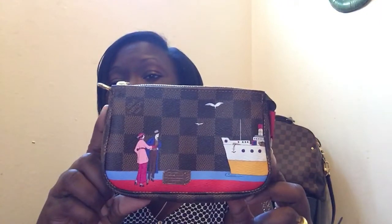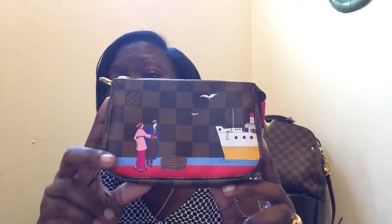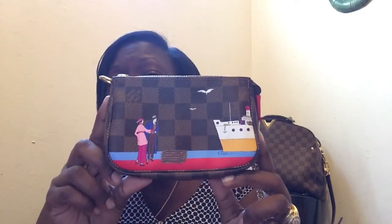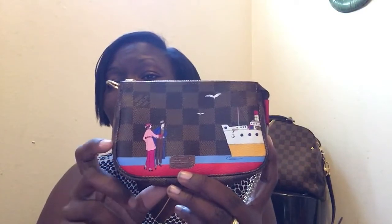The other one I have is the mini pochette, and it's also a limited edition. Guys, when you buy these pieces, just be careful about overusing, rubbing, and peeling — be very careful with the colors on them. It's beautiful.